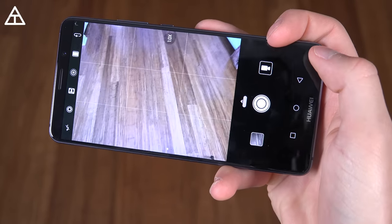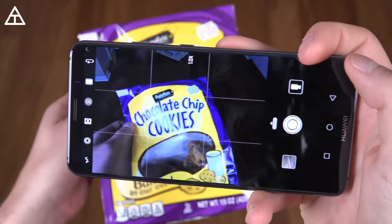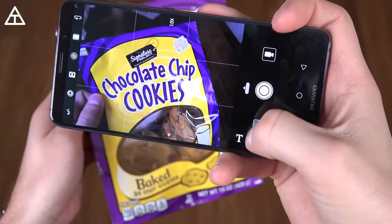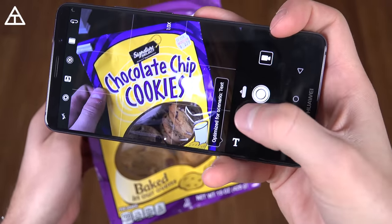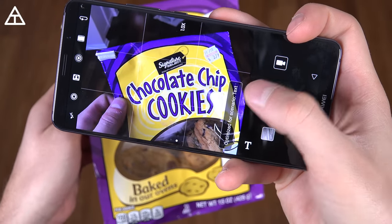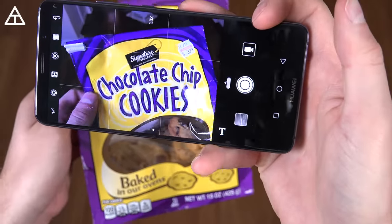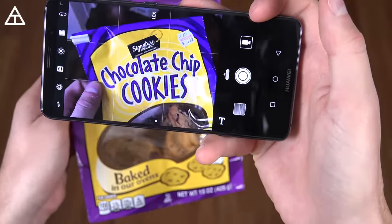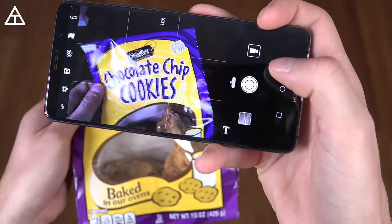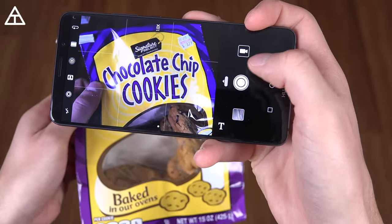The Huawei Mate 10 Pro also has a dedicated AI chip integrated into the camera app. For example, if I point the camera at some text, you'll see a 'T' icon pop up — it optimizes the camera for that specific scenario. It also recognizes food, landscapes, and I believe 13 different categories in total, automatically setting the camera into a better mode suited for each specific scenario.